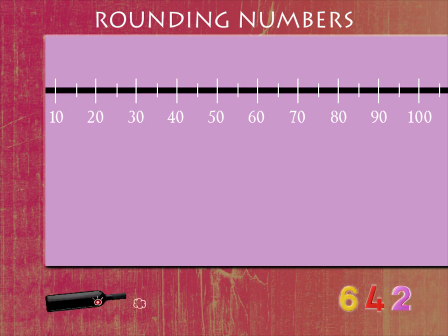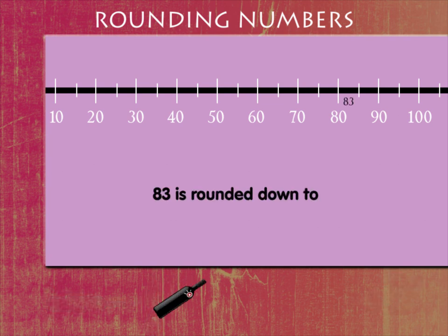Now look at the next number, 83. It is beyond 80 but less than 85. So, it is rounded down to the nearest 10s, that is 80. Simple.